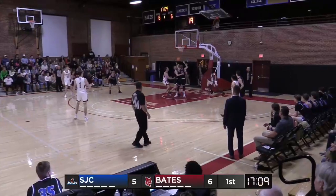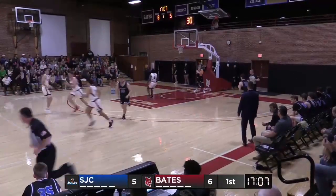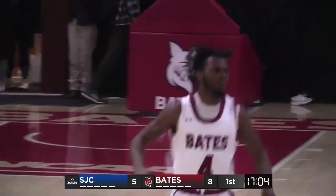Primer just looking unstoppable early. Oh my goodness. What a take by Jameer. Primer going behind the back and finishing at the rim.